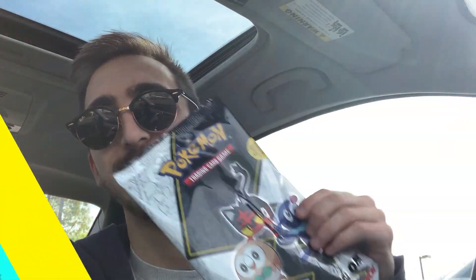I just left GameStop. They weren't really cool about filming in there for some reason this time, but I was able to grab one of the new First Partner packs. We found some other stuff today, so let's go home, open everything up, and see if we can get some pulls. Let's do it.